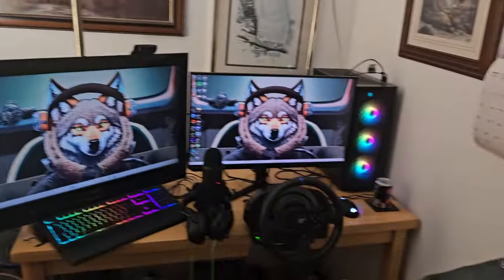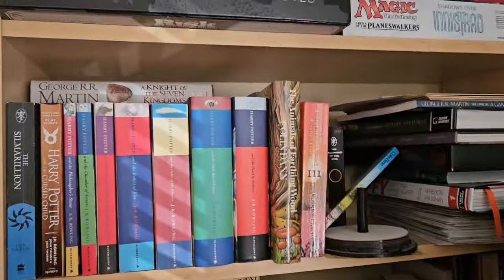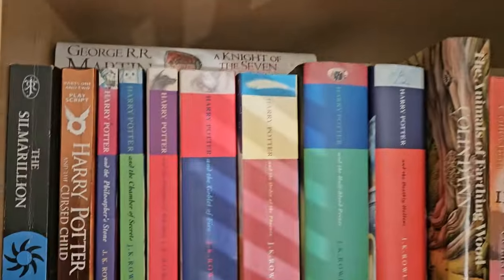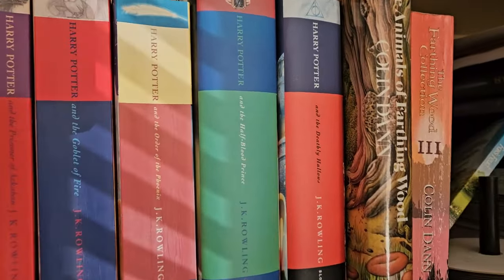So yeah, a quick look around all my gaming setup and stuff. Up here I have some books, there's some games at the top there, empty boxes with some posters. I've got my whole Harry Potter collection there and my Animals of Farming Words.